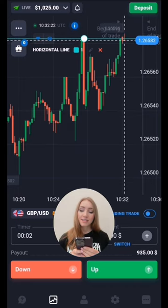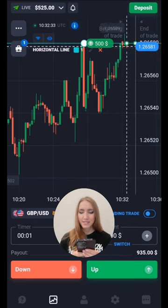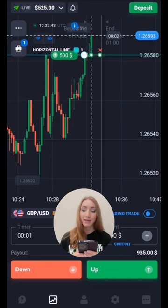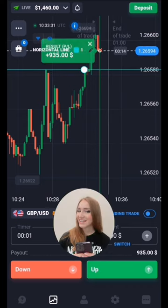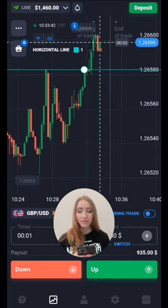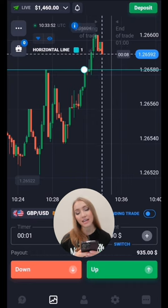The price approached this level but doesn't pull back anymore — we can see a slight impulse up. Let's open a trade up for one minute only; I suppose the price will still move up and break this level through completely. An amazing green candlestick formed, so one minute should be enough. The level is broken through — we got the profit. My deposit is now $1,400, which means we are very close to our goal of $2,000.